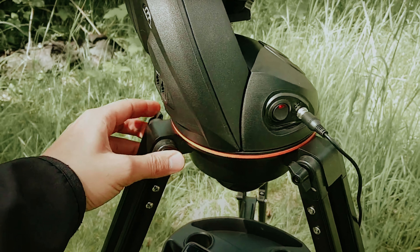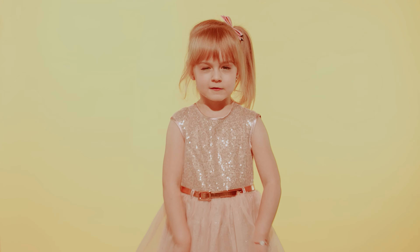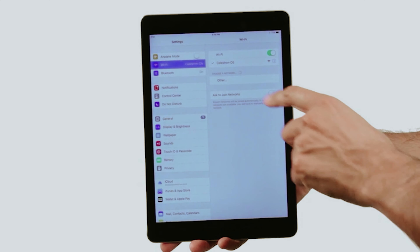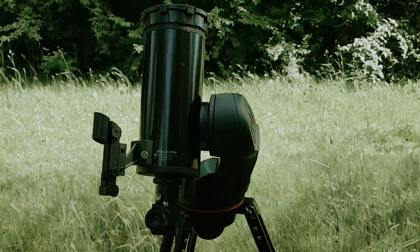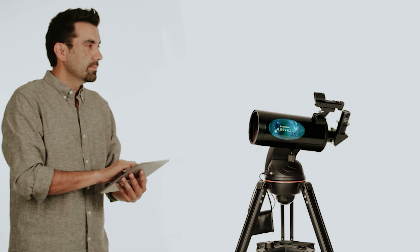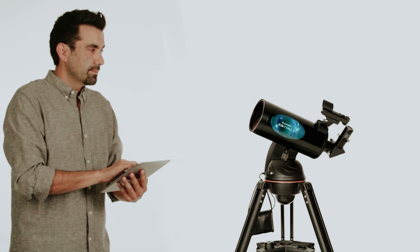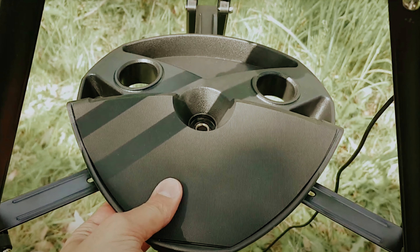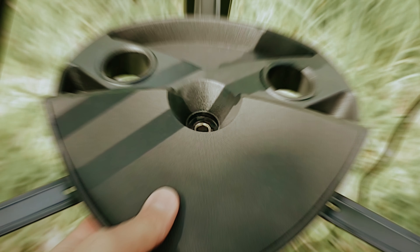Sure, the Celestron Astro PHY-102 opts for a plastic casing over a metal build, but who needs the extra weight when you're on a cosmic quest? Treat the optics with the TLC they deserve regardless of the material, and let this lightweight wonder guide you with its sky-aligned technology. With your smartphone as your celestial command center, aligning this stargazing marvel has never been smoother. Get ready to press that button and journey into the stars with the Astro PHY-102.